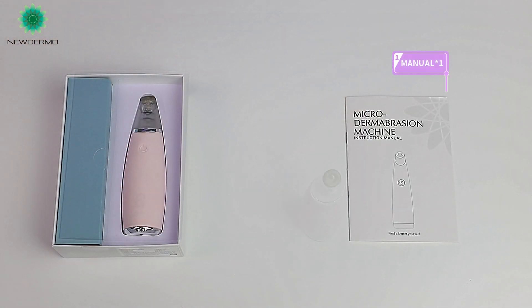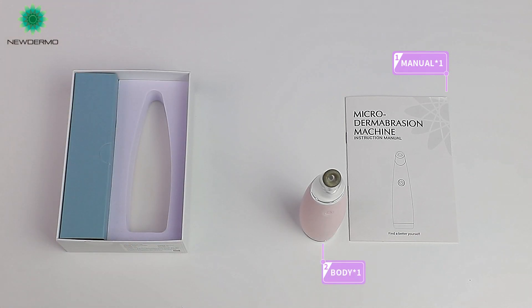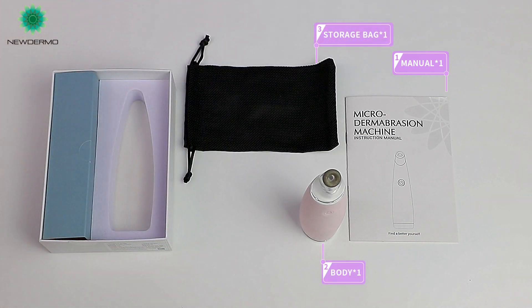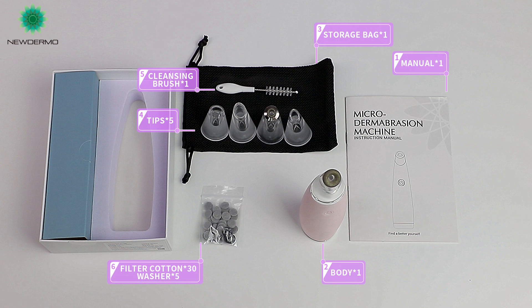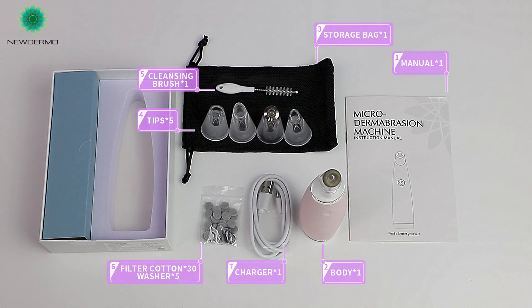In the box you will find: a manual, the device body, a storage bag, tips, a cleansing brush, filter cotton (×30), washers (×5), and a charger.